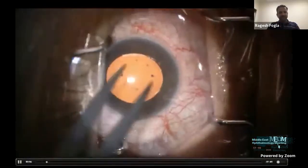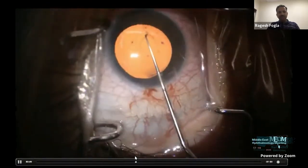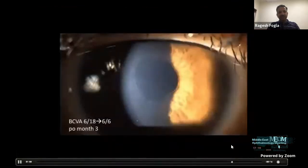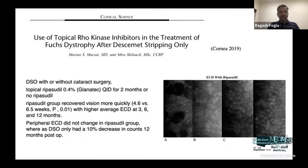In Descemet stripping only, you mark the central four-to-five millimeter area, inject cohesive viscoelastic into the anterior chamber, then using a micro-forceps — similar to a capsulorrhexis — perform a Descemet's membrane rhexis only in the central part, removing the central portion bearing guttate changes. After washing out the viscoelastic, peripheral healthy endothelial cells migrate centrally. Over two to three months, the central cornea becomes clear. This can be further assisted with topical Rho-kinase inhibitor such as ripasudil or netarsudil to speed recovery.